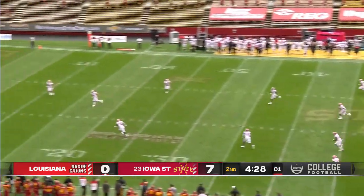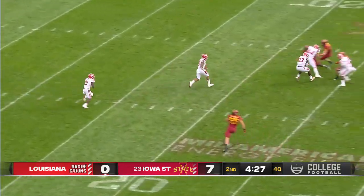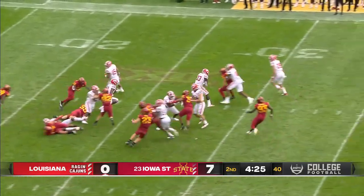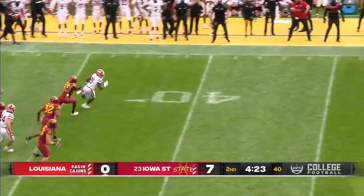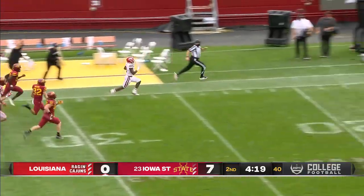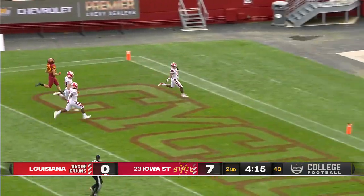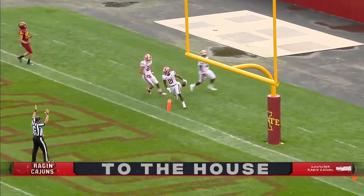Eddie Ogamba to kick it off for Iowa State. Chris Smith, Eli Mitchell back. World-class speed — he finds a seam and a stiff-arm. He's got the 50-yard line and a full race. He is gone. 95-yard touchdown return for Chris Smith.